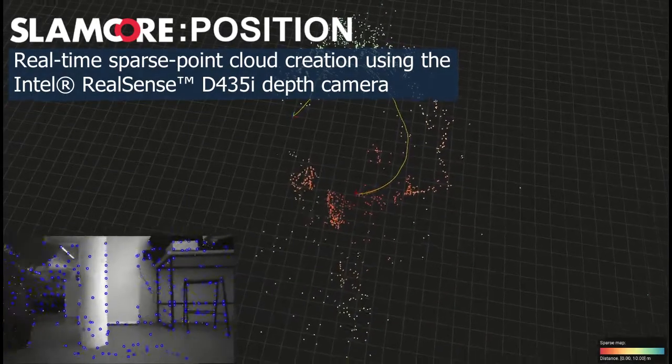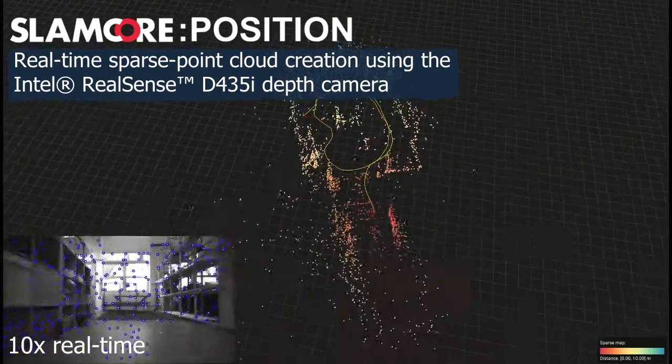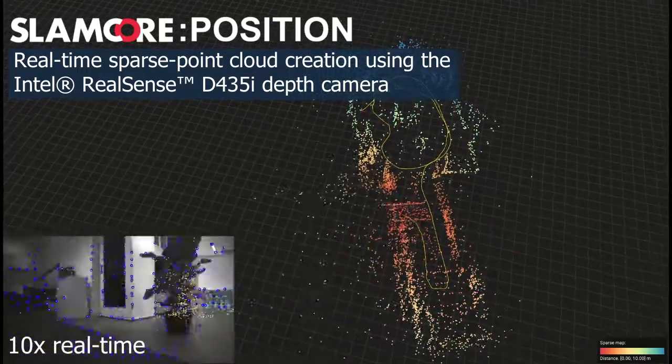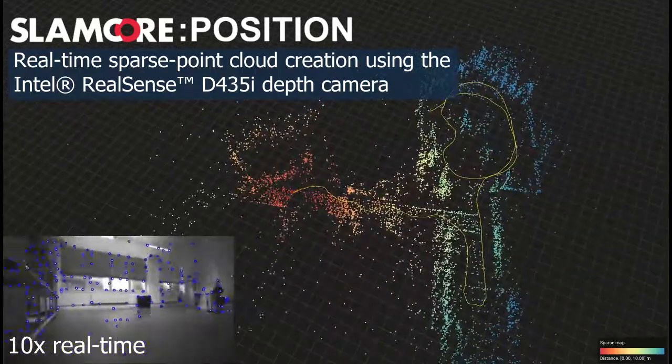With vision at the core, our algorithms identify natural landmarks in the scene while simultaneously calculating the position of the sensor relative to these landmarks. Our algorithms are constantly checking to see if they've visited a place they've been before. This additional information could be fused back into the map to account for any drift which may have accumulated over time.